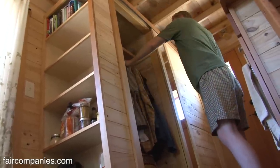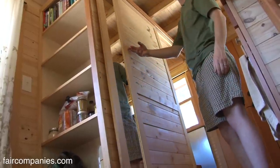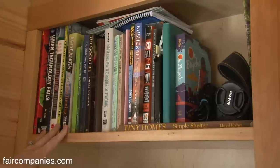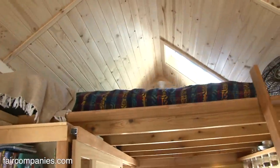After we started downsizing, I found this thing called the 100 thing challenge — the idea being to narrow down your personal items to under 100 things. I love my camera. Here are Logan's books. Mine are up in the loft by my bedside. I don't have many books — probably 10. I used to have hundreds.